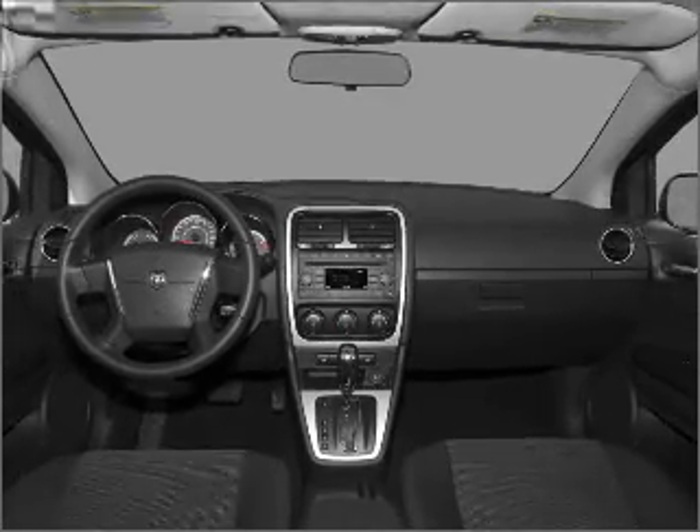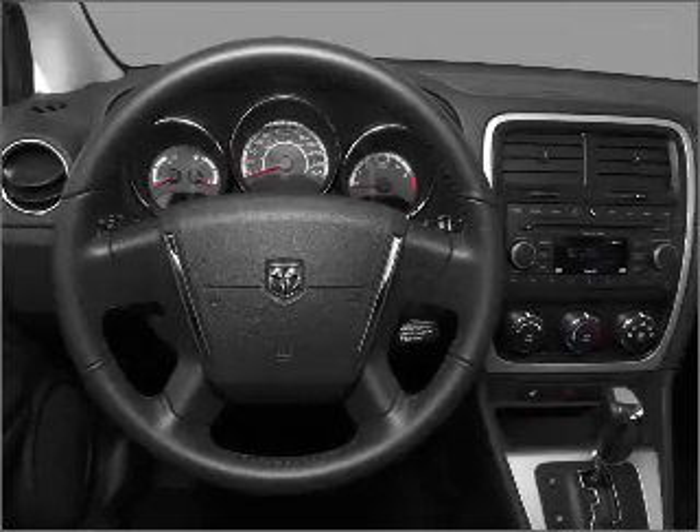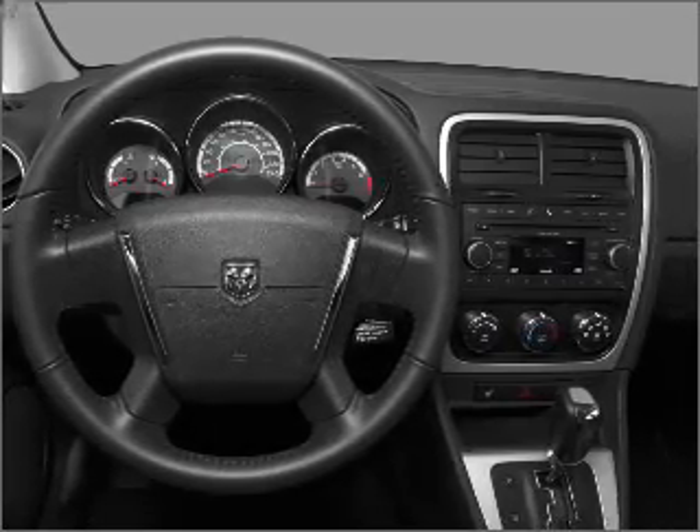Power mirrors, an AM FM stereo with a CD player, and an adjustable tilt steering wheel. Our website offers more information on all of our vehicles. Call us today to start test driving.